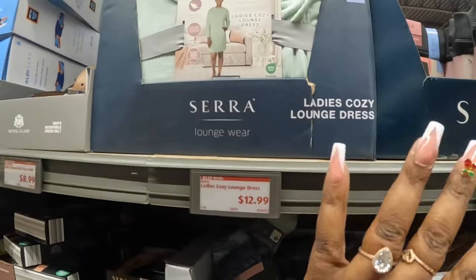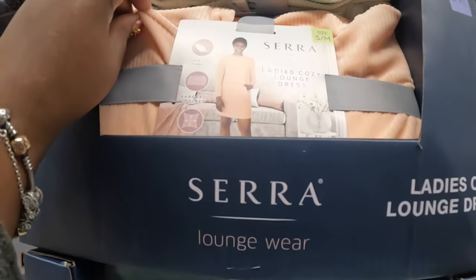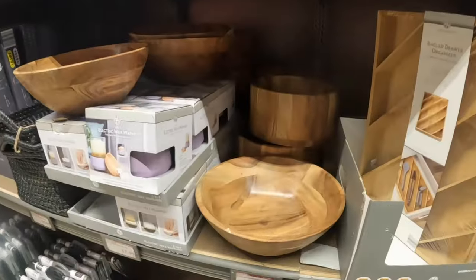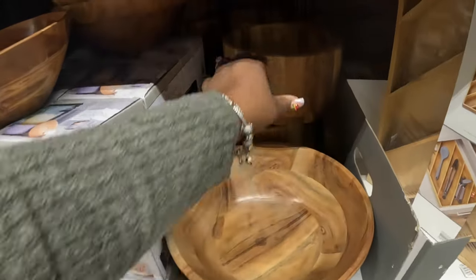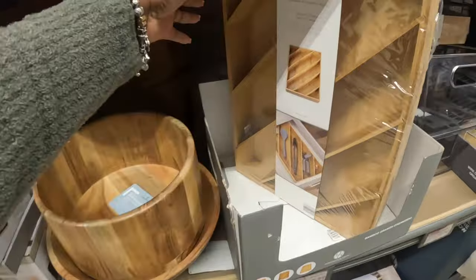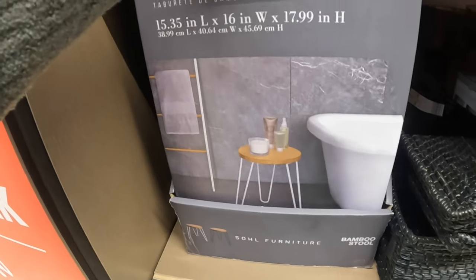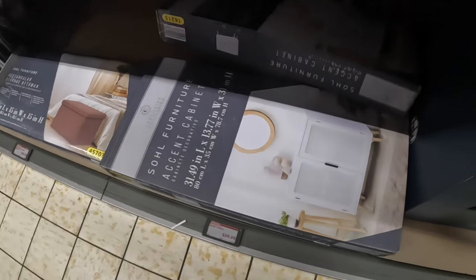The Sierra loungewear ladies cozy lounge dress is thirteen dollars; I see this color and orange. I don't see the coffee candles in this store. The acacia wood fruit and salad bowls — I missed those last week. The angle drawer organizer is ten dollars, only one left. The Soul Furniture bamboo stool is seventeen dollars. The storage bin and the Soul Furniture accent cabinet is seventy dollars.